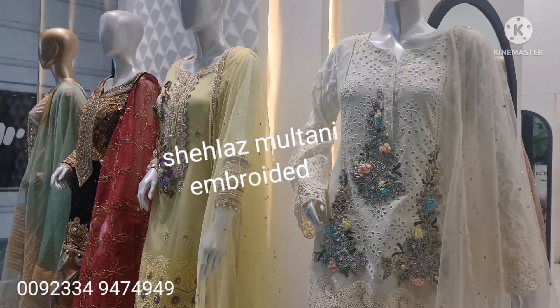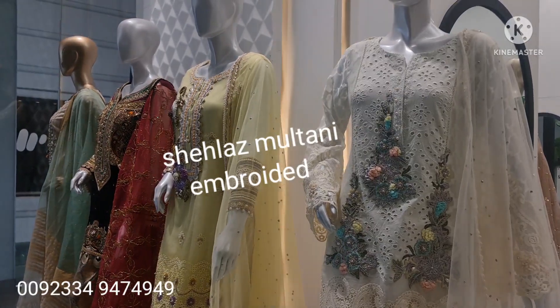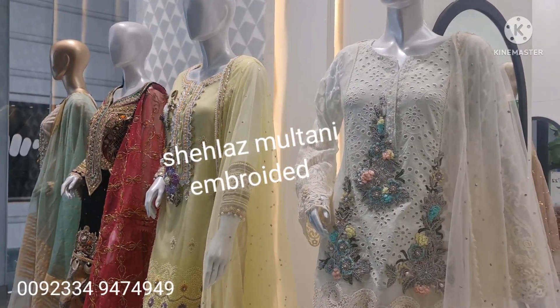Hello everyone, I am showing you the Eid collection which you can get ready to wear. Three sizes: small, medium, large. I think that these three sizes will be available.